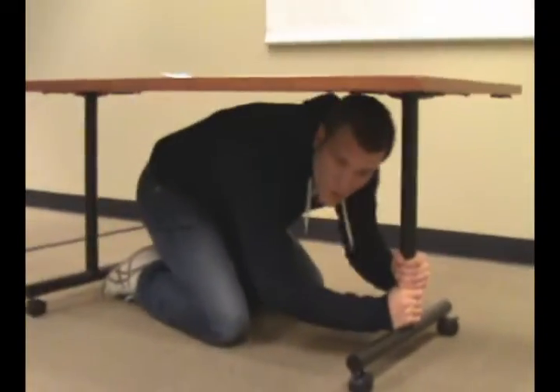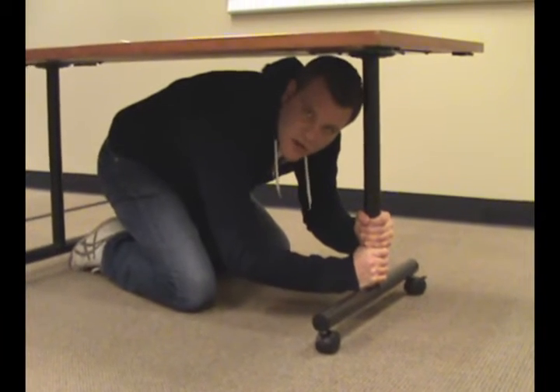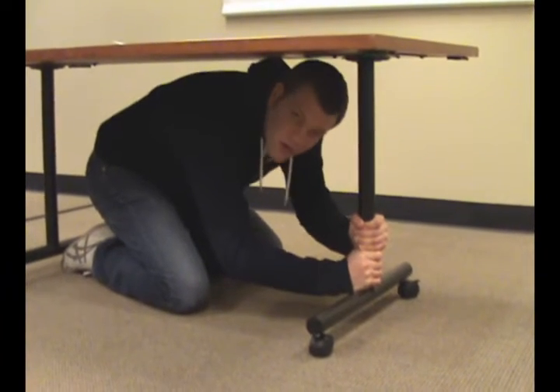Drop, cover, and hold — hold is the big one. Once you get under a table, maybe it's a chair or a couch somewhere at your house, anything you can get under, grab onto it and hold on for dear life.